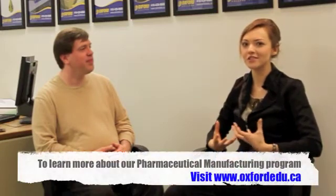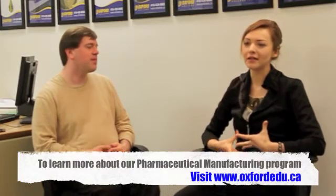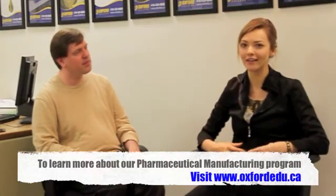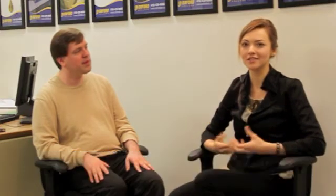Finally, one last question: what has been your most memorable experience here at Oxford? My most memorable experience at Oxford was when I first produced my very first caffeine and aspirin tablets. It made me realize how beneficial the education here has been and how well I can apply it hands-on to actually produce pharmaceutical materials such as tablets. Well, thank you so much for talking to us today. Thank you.